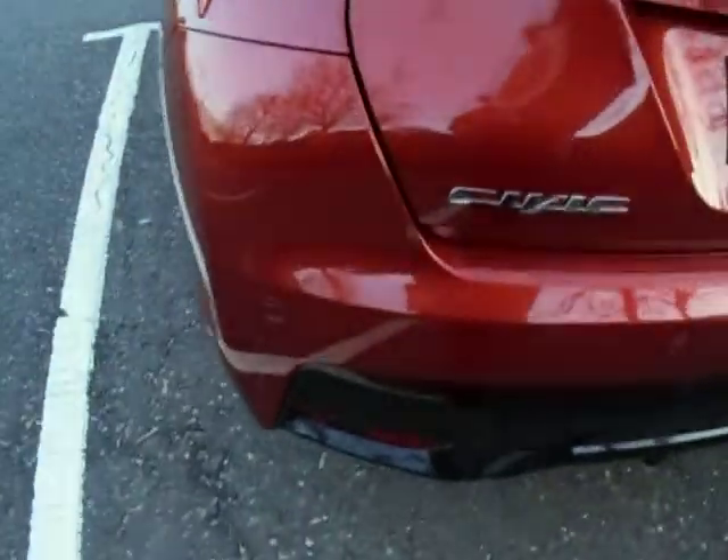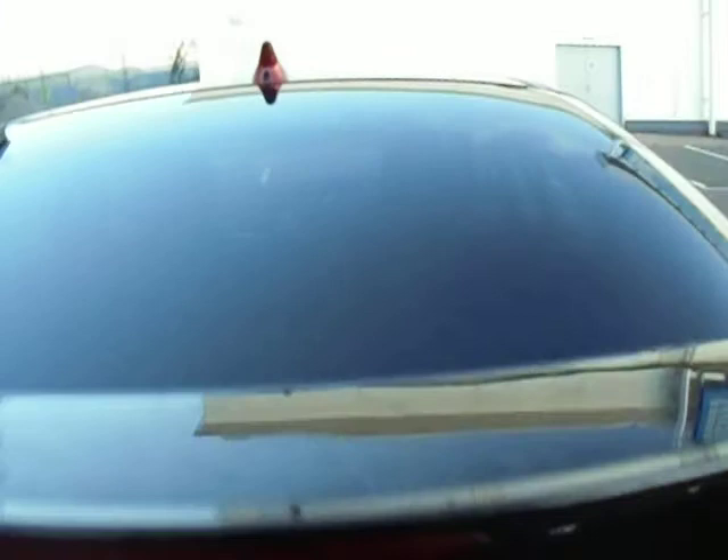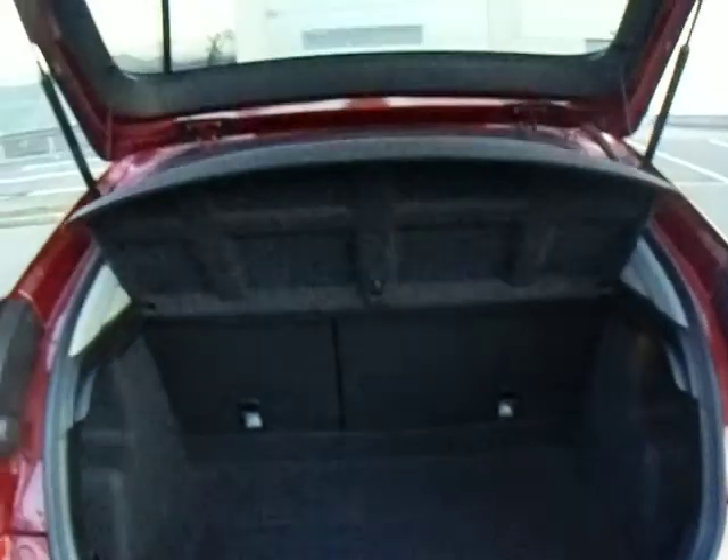At the back here we have the reverse parking sensors, and you also benefit from the reverse parking camera as well. Having a look inside the boot now, you can see absolutely heaps of space in there, and of course you do have your sub-trunk under there as well.